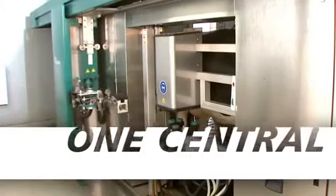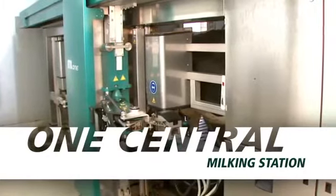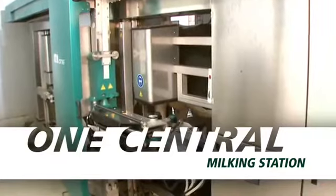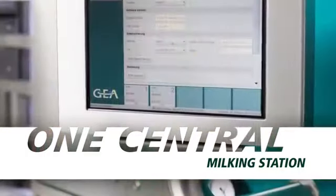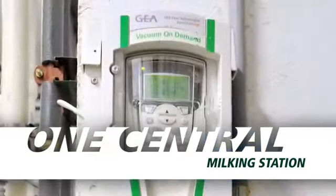The MI1 Automatic Milking System utilizes one robotic application arm to service multiple milking boxes. This means dairies can take advantage of a central milking station with just one vacuum pump, one computer system and one wash system. Other systems typically provide only one box to one robot configurations.